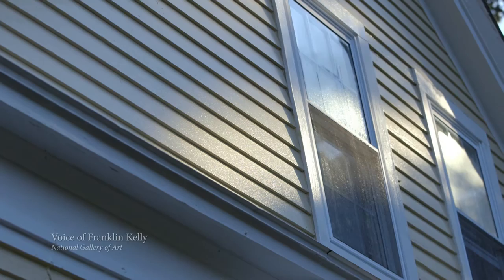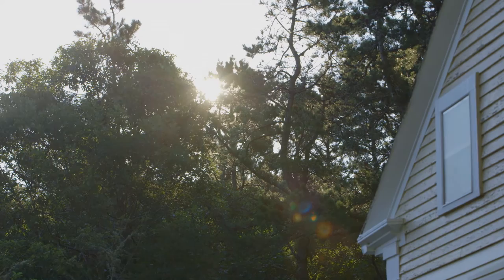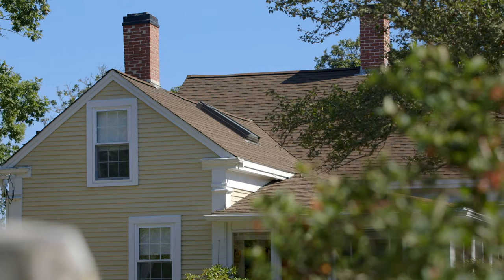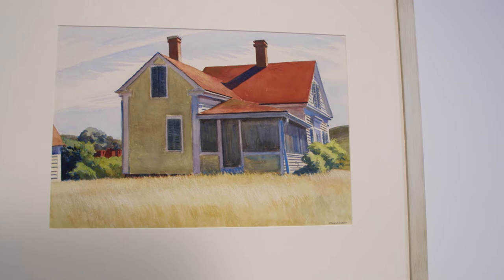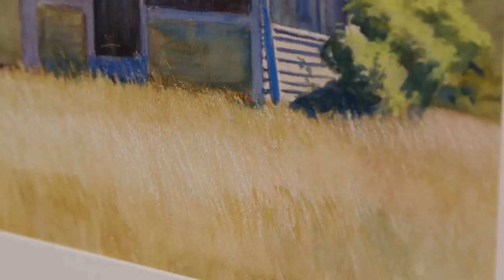Hopper famously said that what he liked to do was paint sunlight on the side of a house. He said that as if it were a simple thing, and it's not a simple thing. I've been able to hold this watercolor in my hands, unframed and unmatted, and look at his brushwork and the techniques that he's using in the foreground — scratching out the paper to make those dry grasses. You can feel the heads of the grass stalk just crumbling in your fingers from the dryness.